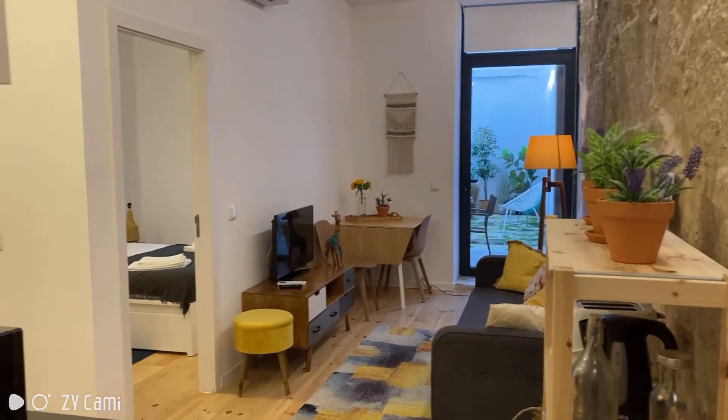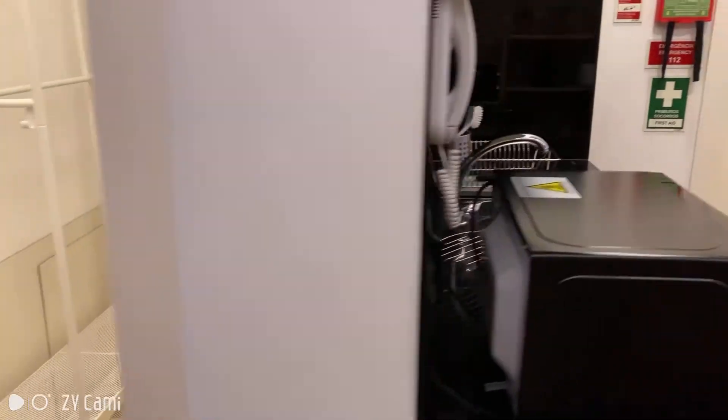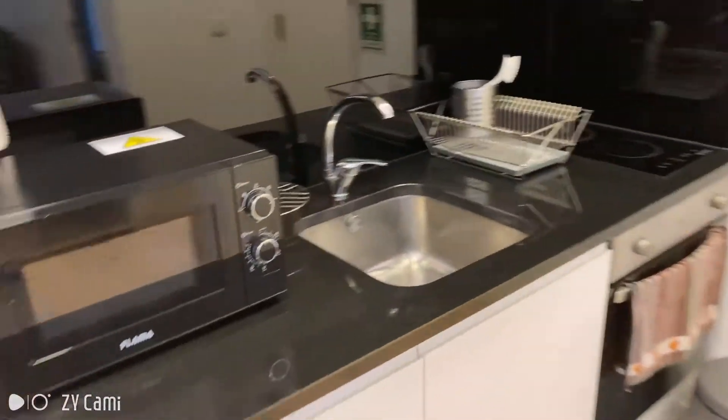So this is what you see when you enter the apartment, and here to the left you have kind of a storage area, which might be very useful. Let's take a few steps and see the kitchen.